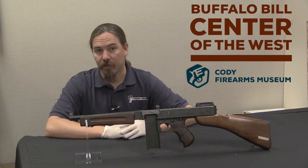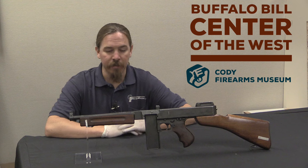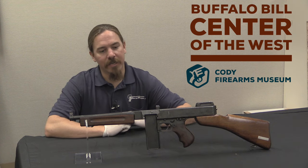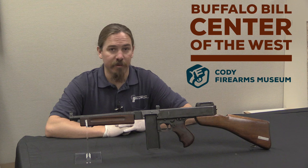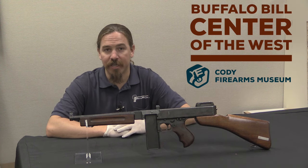Hi guys, thanks for tuning in to another video on ForgottenWeapons.com. I'm Ian, and I am here today at the Cody Firearms Museum, part of the Buffalo Bill Centre of the West up in Cody, Wyoming. I'm taking a look at some of the guns in their extensive and very cool collection, including this experimental Thompson submachine gun.